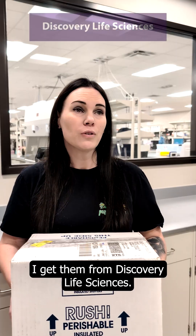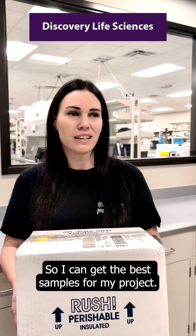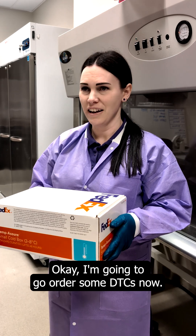So where do you get them? I get them from Discovery Life Sciences. They have a large biobank that is pre-characterized so I can get the best samples for my project. Okay, I'm gonna go order some DTCs now.